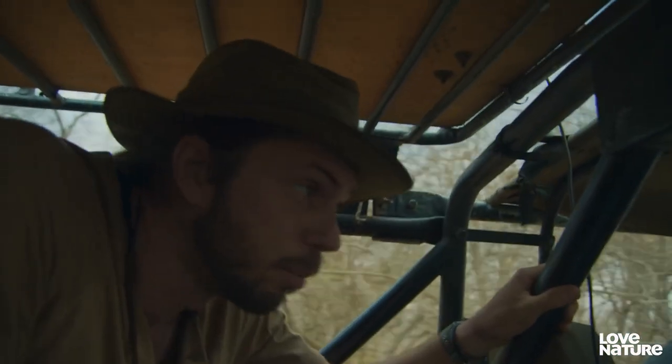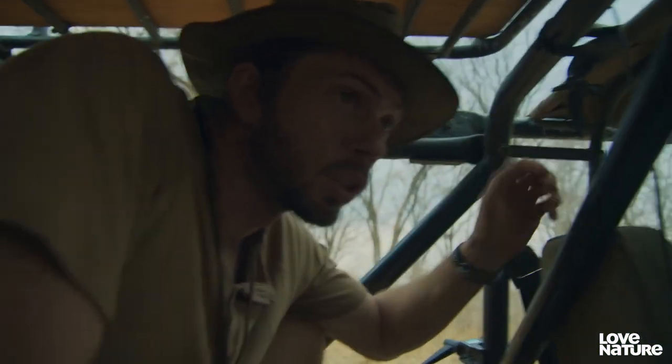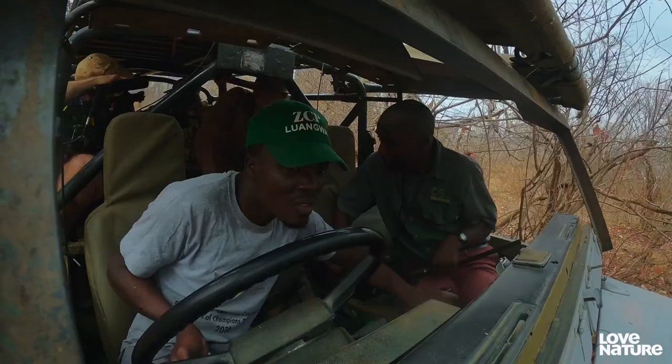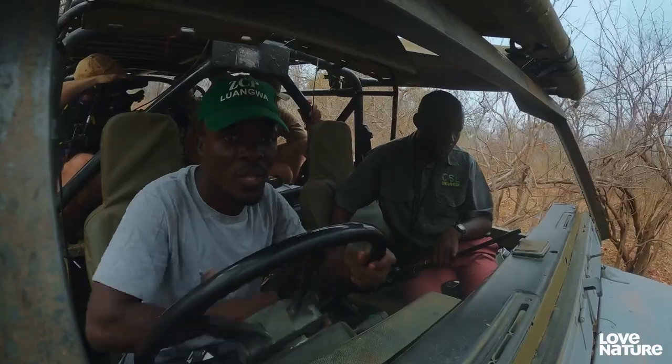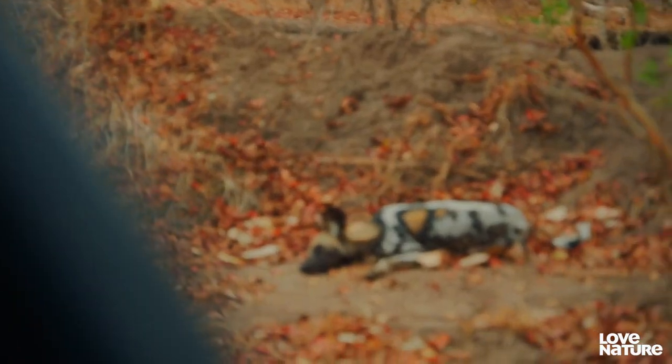It's a bit of a race against time now because at some point the dog is gonna fall asleep, so we need to try and catch up with it. This gully is just making life really, really hard. The dog's down!